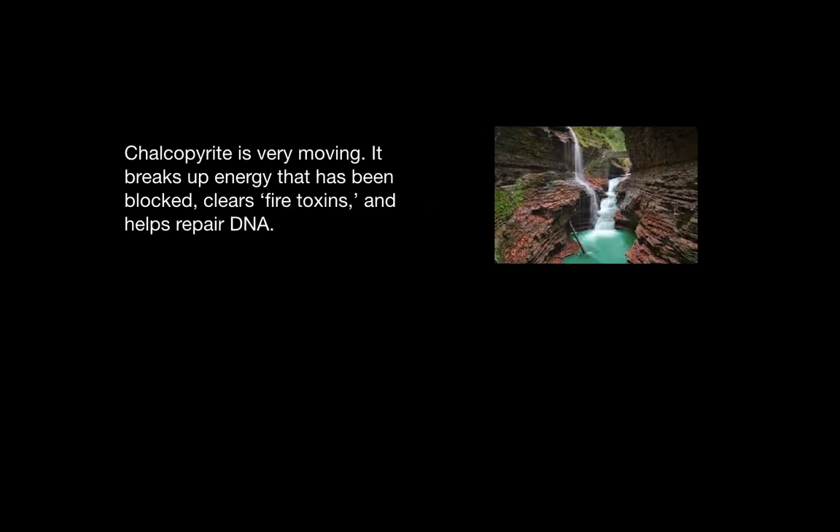Chalcopyrite is very moving. It breaks up energy that has been blocked, clears fire toxins, and helps repair DNA.